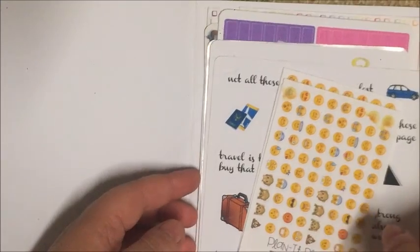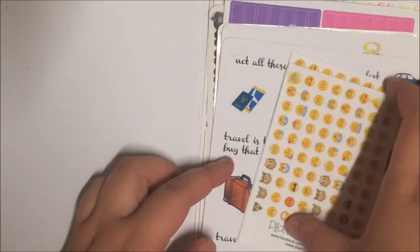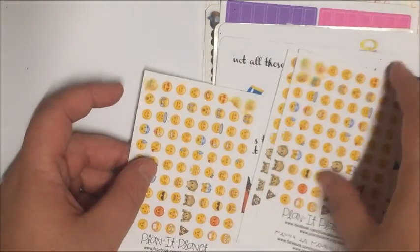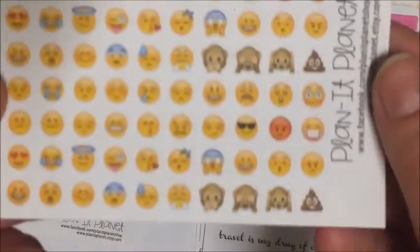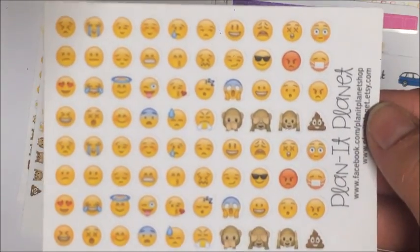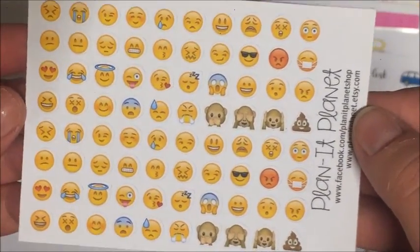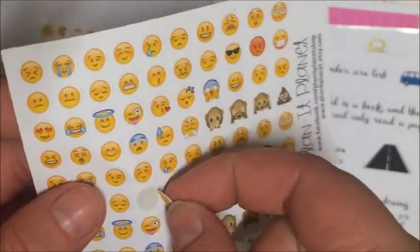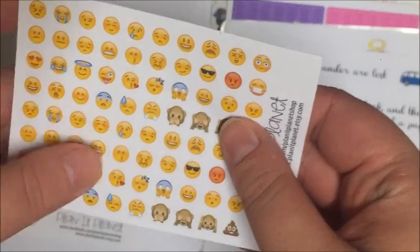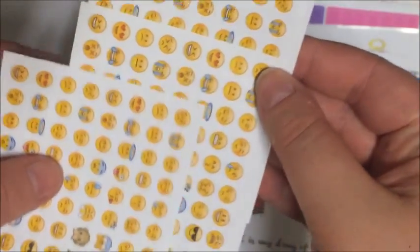Everything else in this pile I actually paid for from Nat's de-stash. I got four sheets of these emoji stickers — the first two do have water damage but they're all exactly the same so I'll only show you one sheet. They're just little circle emojis, super cute — they'll be really good for tracking my mood and stuff. I got four sheets of those, and the ones with water damage are nothing too significant, I really don't care.